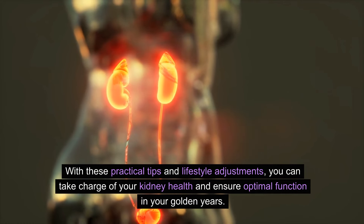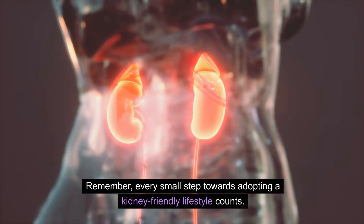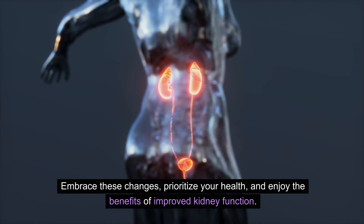With these practical tips and lifestyle adjustments, you can take charge of your kidney health and ensure optimal function in your golden years. Remember, every small step towards adopting a kidney-friendly lifestyle counts. Embrace these changes, prioritize your health, and enjoy the benefits of improved kidney function.